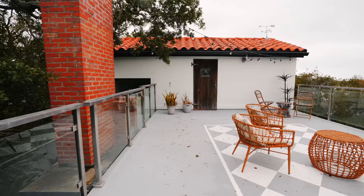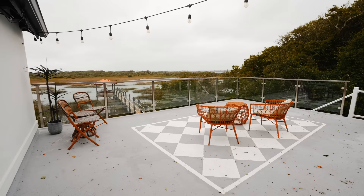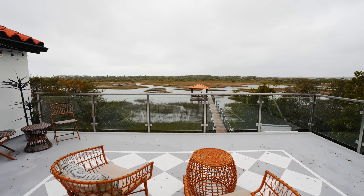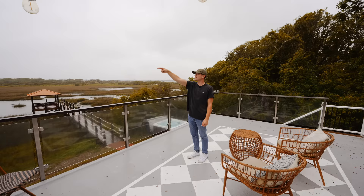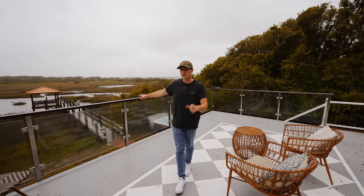Up here we have the rooftop deck seating. It's a little rainy today but there are string lights above and a really nice checkered design on the floor. We get great views of the marsh, the dock, and I can literally see the Atlantic Ocean from here — that's how close we are. There are stairs that lead back down to the main area, but we've got one more area of the house left: the downstairs.